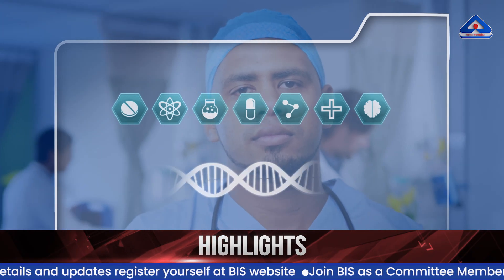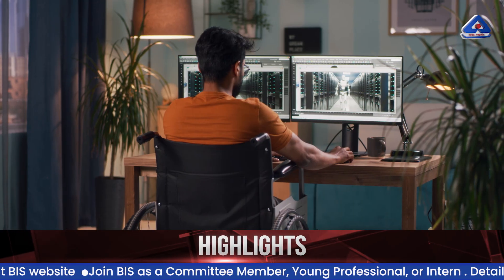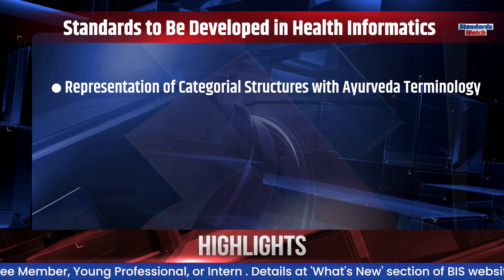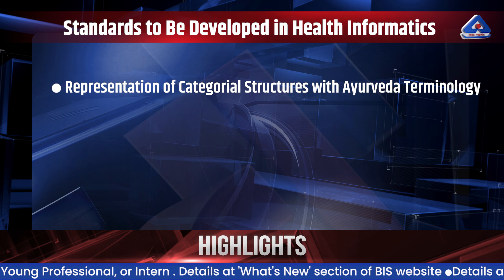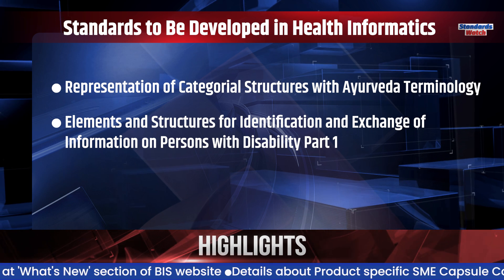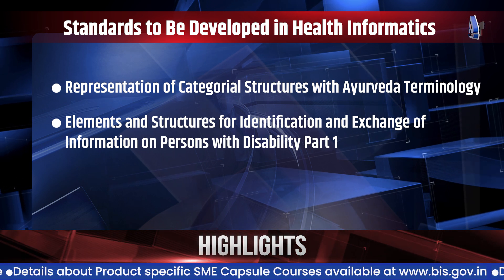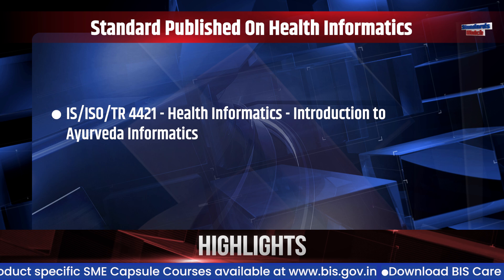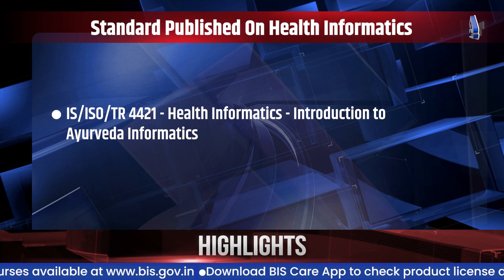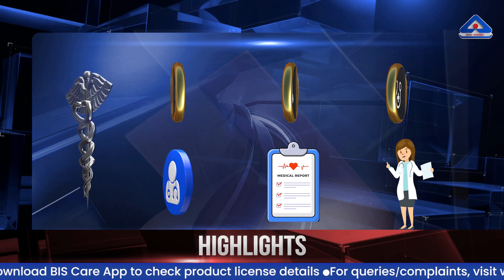Health informatics is changing the way healthcare works by using digital tools to make things faster, smarter, and more connected. Standards under development include health informatics representation of categorical structures with Ayurveda terminology, and health informatics data elements and structures for identification and exchange of information on persons with disability, Part 1: Screening. BIS has also published IS ISO TR 4421 for health informatics introduction to Ayurveda informatics, and is working on making common medical symbols easier to understand.